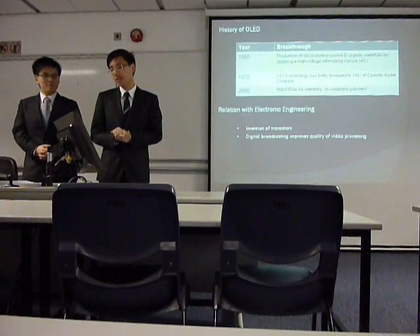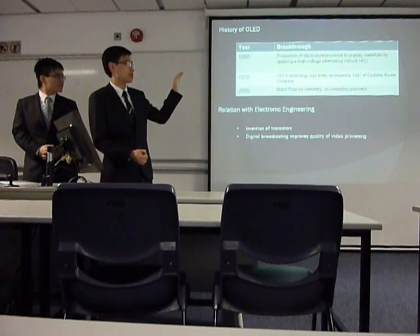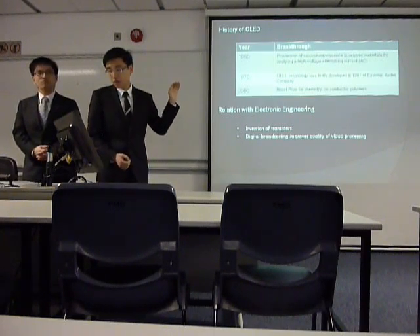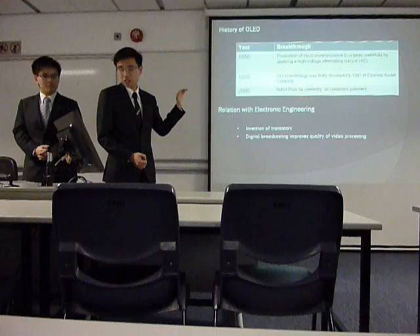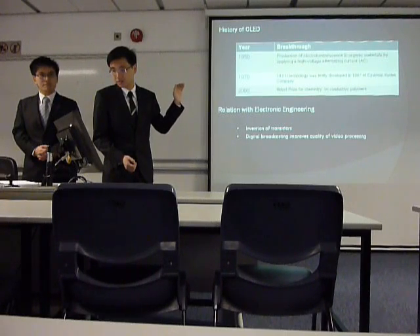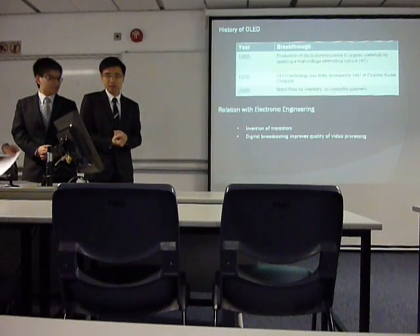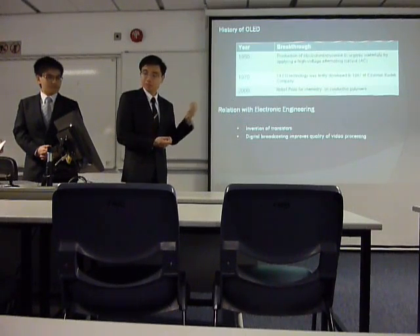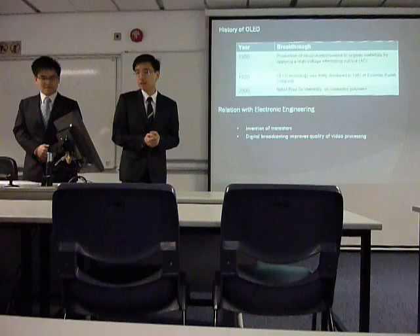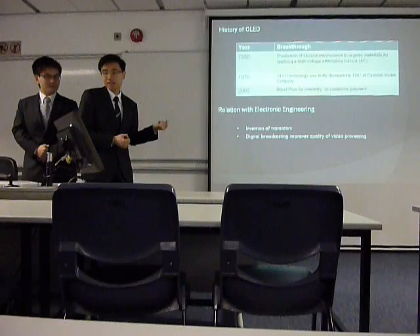That covers the development history of OLED technology. The most important milestone is that in 1970, it was first developed by Eastman Kodak Company. And in 2000, a Nobel Prize in Chemistry was awarded for the invention of conductive polymers, which is very important to the development of OLED technology. This is related to our course, Electronic Engineering, mainly because of the invention of transistors. Without transistors, all electronic devices would not work, especially such an advanced, sophisticated TV technology.